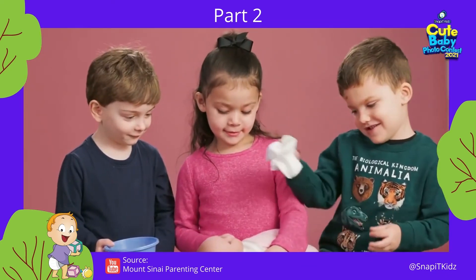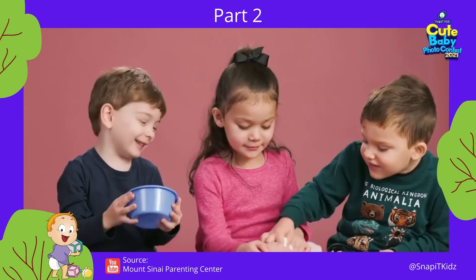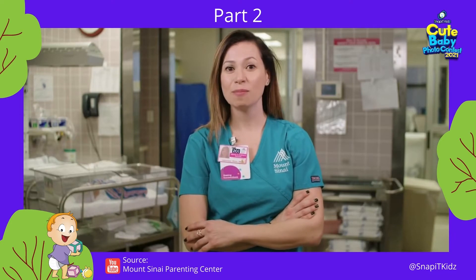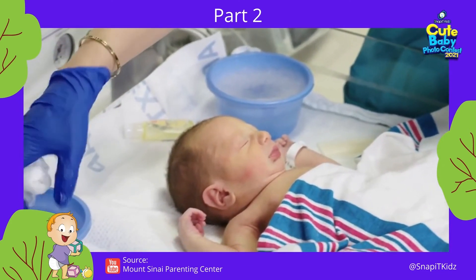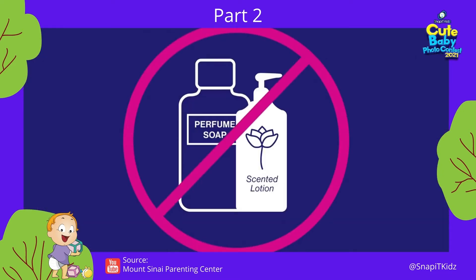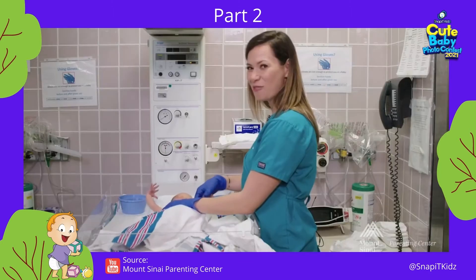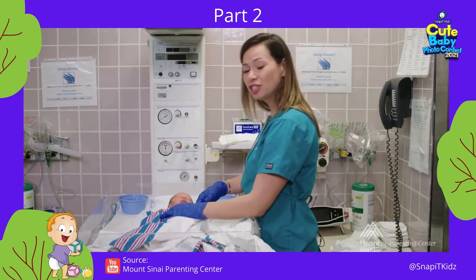How frequently you bathe your baby is up to you. We're going to walk through how to do the sponge bath in the first few weeks of life. Most important is safety — make sure you have everything ready before you begin so you don't have to leave the baby alone. Use warm water for most of the bath and soap sparingly to not dry out the baby's skin. Avoid soaps with heavy perfumes or fragrances as they may cause skin irritation. Bath time is an excellent time to sportscast what you are doing and have your face nice and close to your baby.